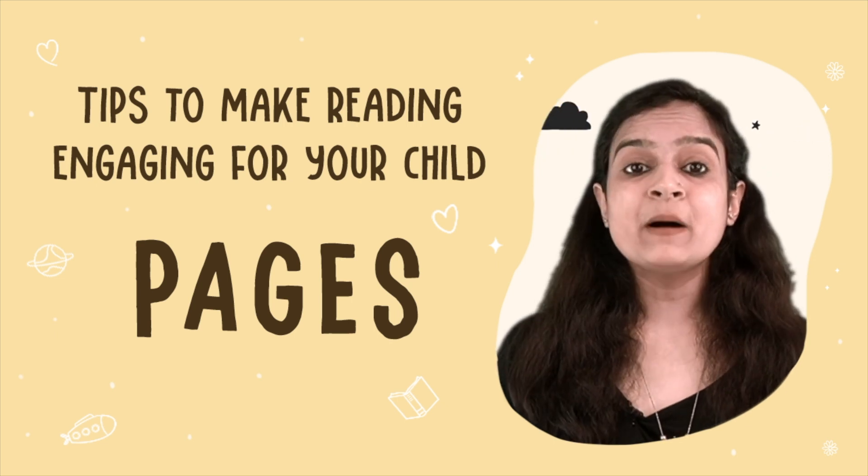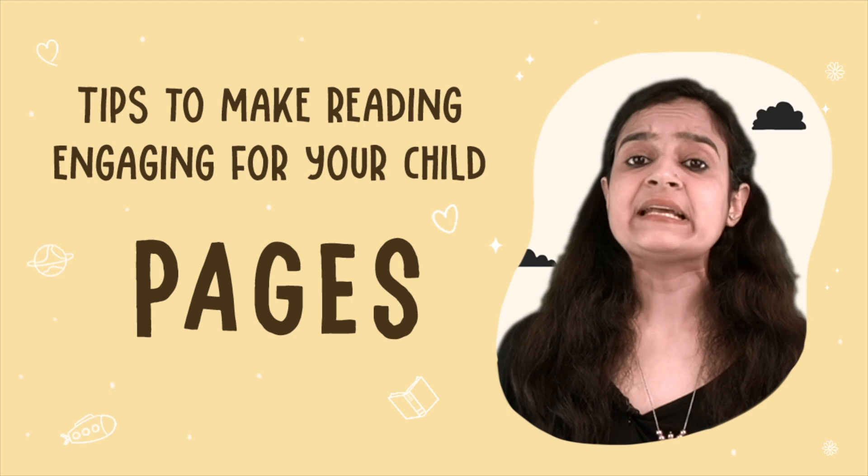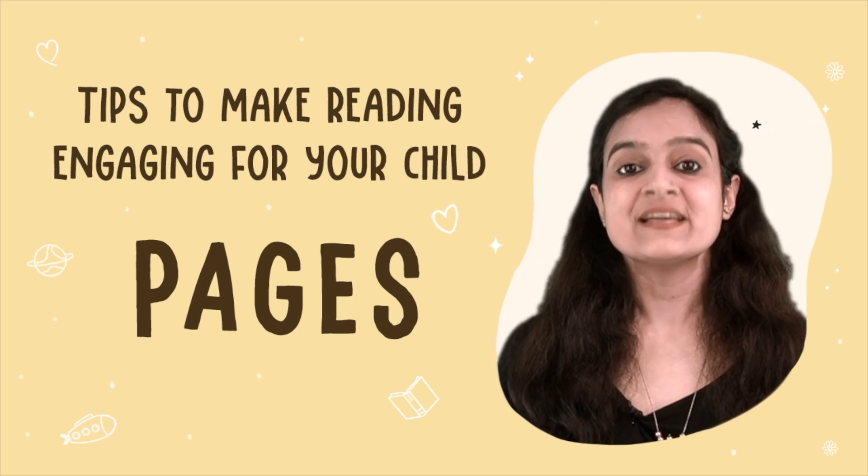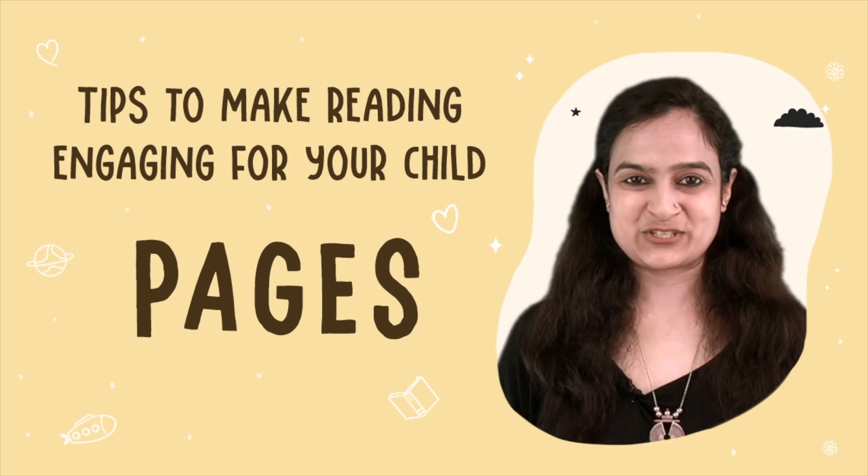I have come up with an acronym that will help you prepare well and conduct a good read-aloud session. All you need to do is remember a simple word: PAGES.